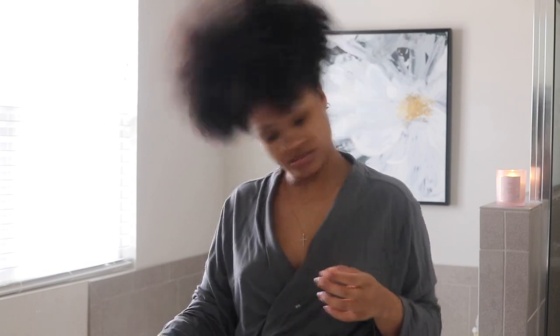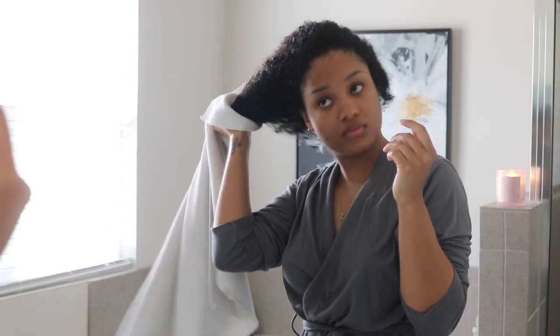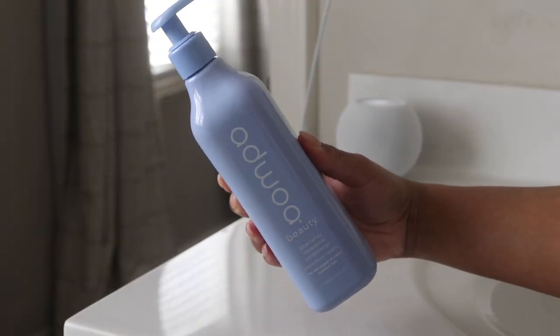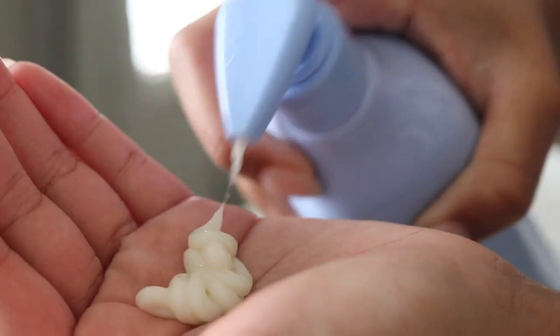Next we are jumping into this hair, and today I'm actually gonna do a pre-shampoo treatment. I've gone ahead and completely wet my hair and then I'm gonna go in with the Adra Beauty Blue Tansy Reparative Conditioner. I basically just look for something with really nice slip, something that smells nice, and something that will offer something good for my hair — in this case, we're getting moisture and repair.